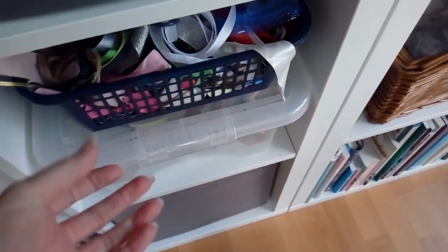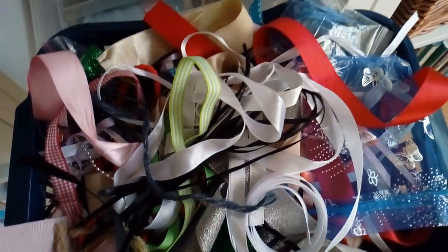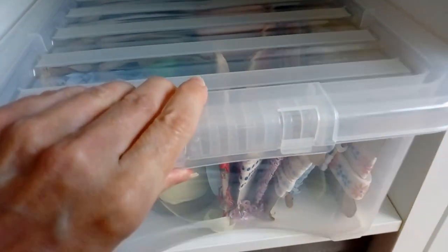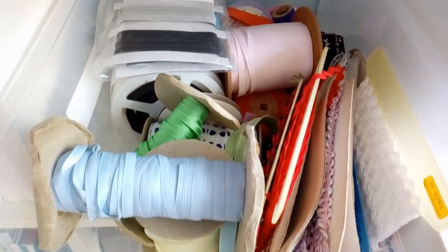And this is my ribbon stash — I have two baskets full. And in here there is lots of vintage ribbons, ric-rac and trims.